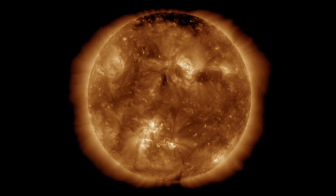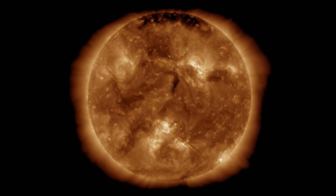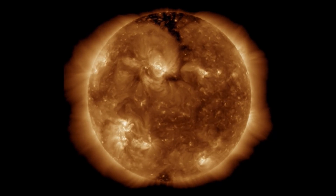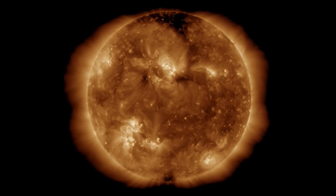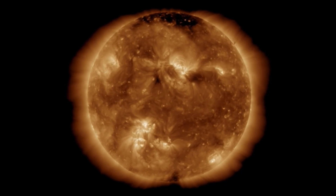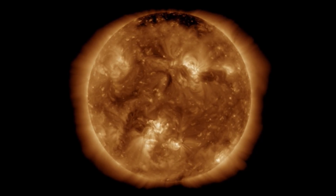There are no earth-facing coronal holes to talk about except for a really tight, small one in the northern region just above the equator. So no coronal hole wind stream to discuss — most of the action we're seeing right now is from the CME and the solar flares we've seen over the past little while.